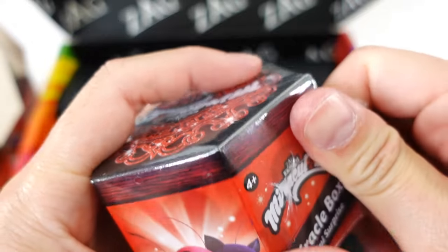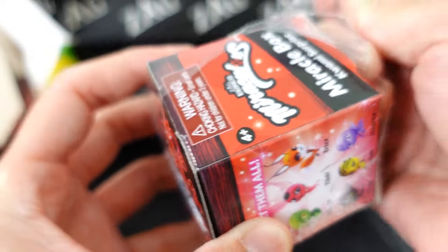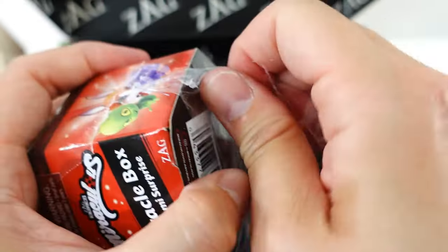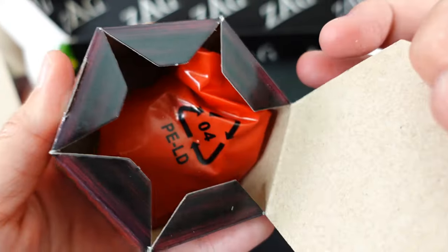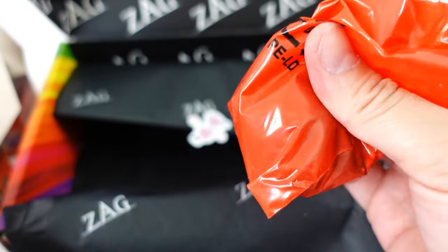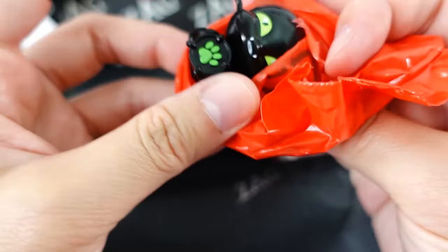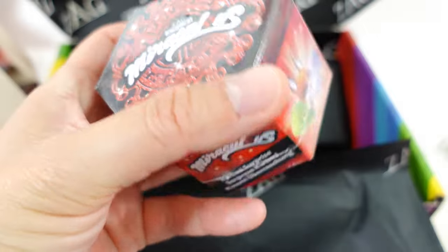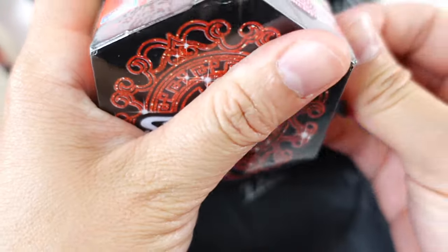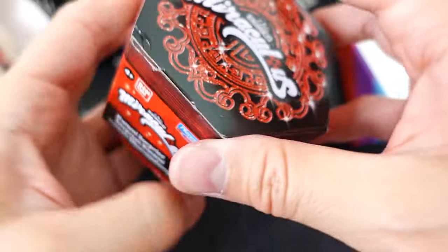Okay, number five — I do want to get Pollen for sure, so fingers crossed this is Pollen. Oh, another Plagg! We got so many Plaggs — what are the odds? Okay, so this is our last one and I hope we don't get a duplicate. Fingers crossed!